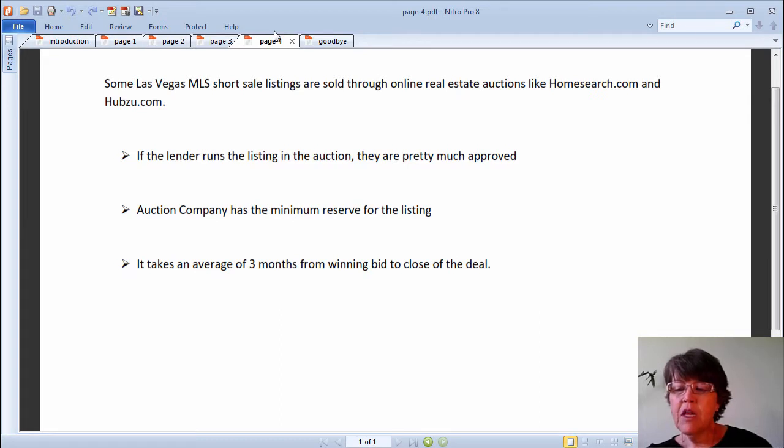The claim by many that short sale homes or condos are in better shape or condition than foreclosures no longer holds, and we will discuss it in detail in a future video.